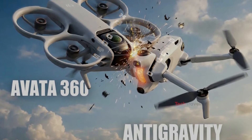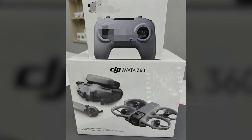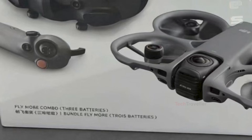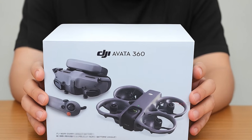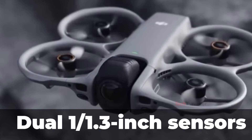This move represents a natural evolution for DJI, following its success in both 360 cameras and FPV drones. Instead of treating these as separate product categories, DJI is merging them into one machine that can seamlessly switch between immersive cinematic filming and high-speed FPV flight.